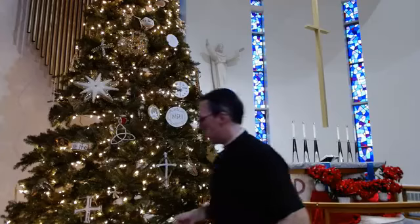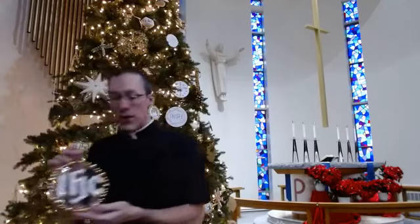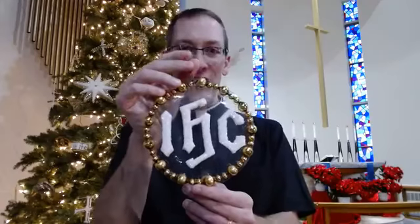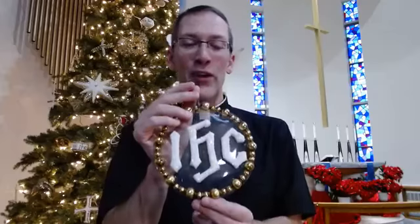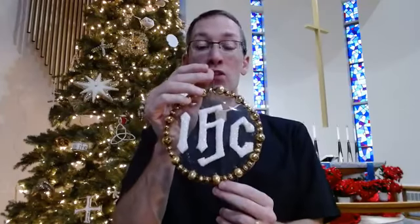Another one — you can see an IHC. What does IHC mean? It's Greek — actually the first three letters of Jesus' name in Greek: 'Iesous.' These are the capital letters in Greek, so it's an abbreviation for the name of Jesus. The circle around the name of Jesus oftentimes means eternal life. So we have eternal life in Jesus.